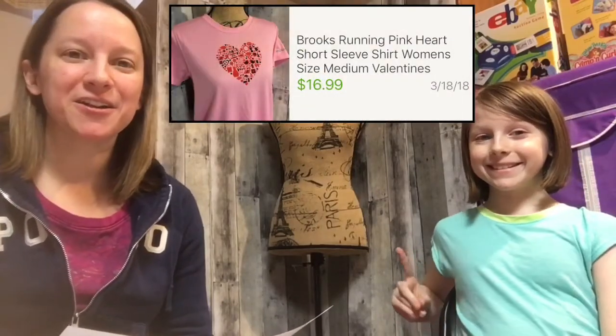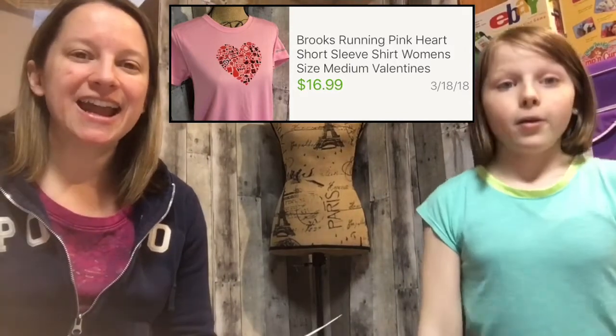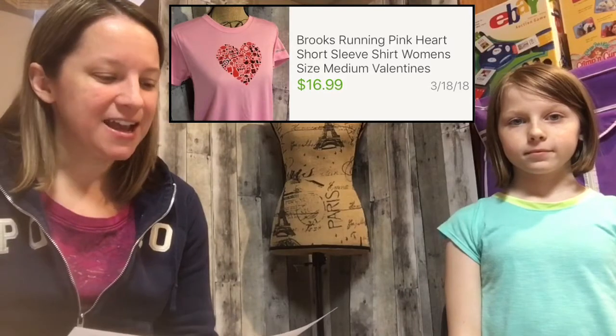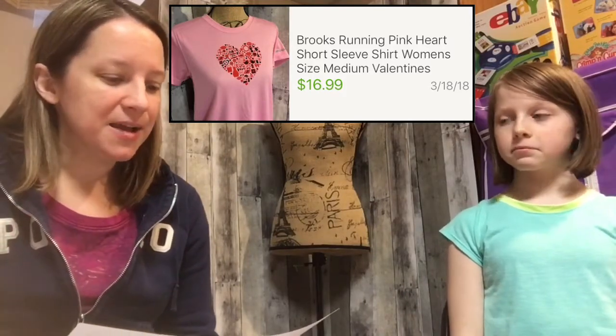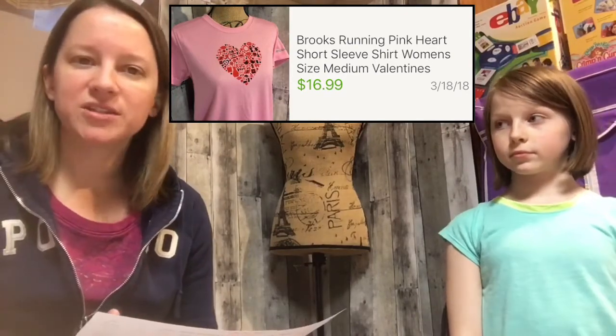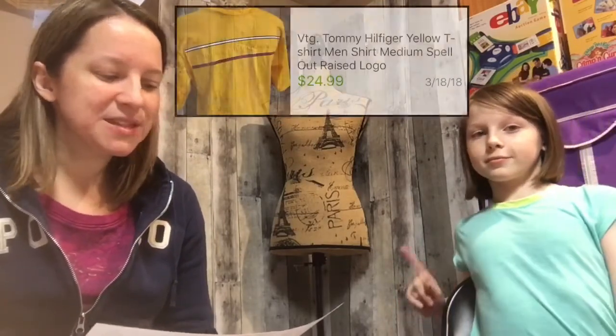This next shirt is by Brooks — they're known for their running shoes, but this was a t-shirt, so that's what caught my eye. It's a pink running-type shirt with a really pretty heart on the front, made of that dry wicking material. I paid $4.79 for it and sold it for $16.99, so after all the fees I at least made my money back and maybe a little bit of profit.